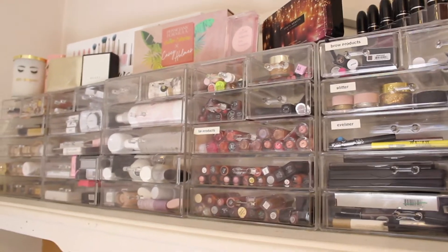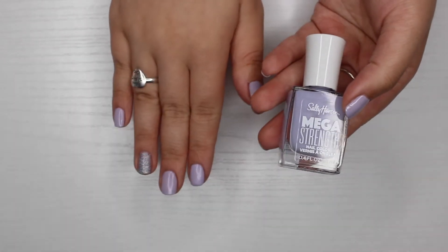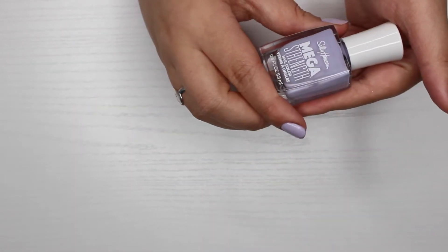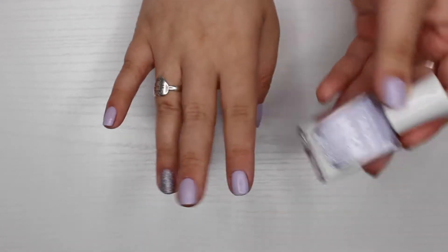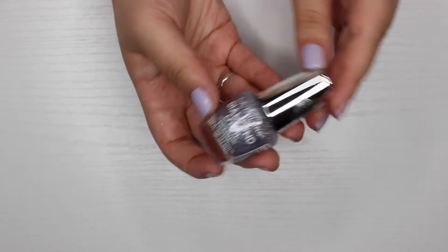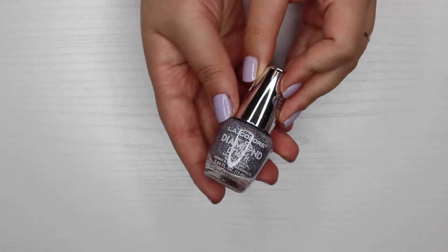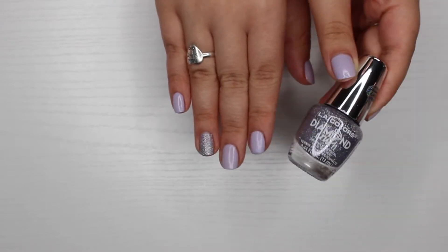Before we get into the video, I got a lot of questions last time about my nails. Today I have the Sally Hansen Mega Strength nail color in the shade 'Be Iconic,' and on my ring finger I have LA Colors Diamond Crush polish from Five Below — I believe the shade is Sparkle Crystal.